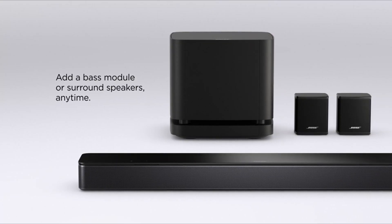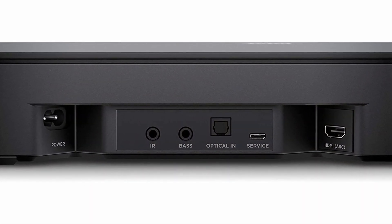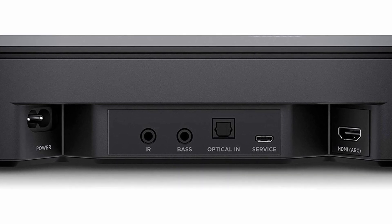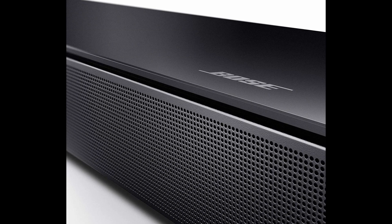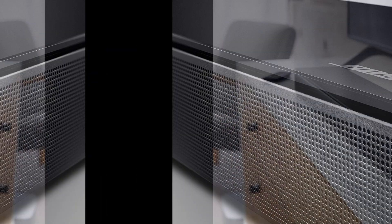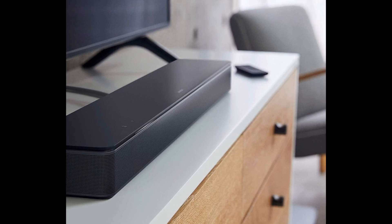Out of the box, this device is quick and easy to set up. It comes with an optical cable to connect it to your monitor, or you can go with HDMI if that's your preference. The Bose app is free to download and walks you through your soundbar's features. If you're looking for a no-fuss device with a mid-range price tag, a sleek look, and excellent quality, the Bose Smart Soundbar 300 is perfect.